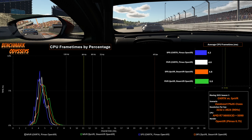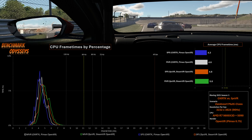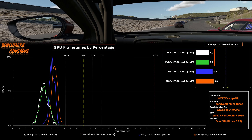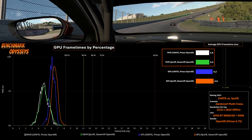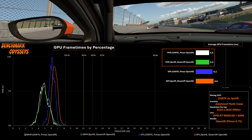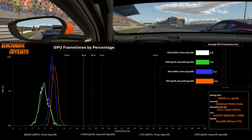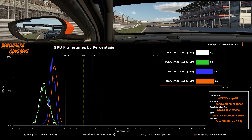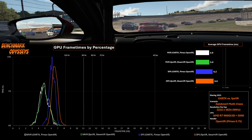The average CPU frame time was better with OpenXR Toolkit compared to SteamVR, and SPS offered a slight advantage over MVR. This testing was done with a 5090 and 9800X3D. Comparing the two MVR results with iRacing's FFR, it was a bit surprising to see that using the Pimax OpenXR runtime didn't really provide much of an advantage compared to SteamVR. That's not the case with SPS, where SteamVR actually has slightly worse performance.